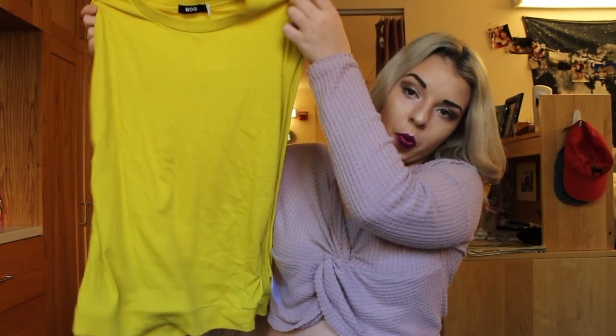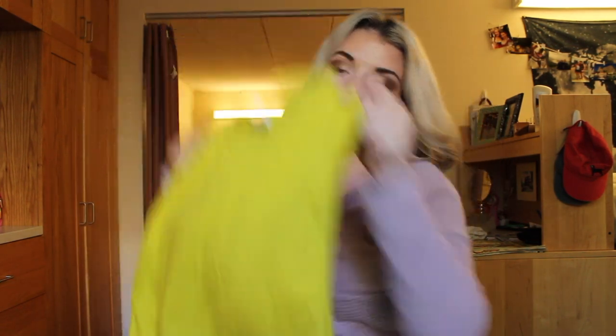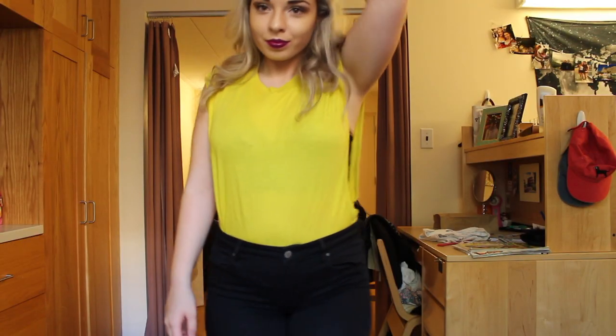I know it's a little bright and you wouldn't think this would be a fall color, but I really liked how they had it paired on the website and I'm probably going to pair it the same way — with black high-waisted pants tucked in with a cute bralette underneath. I thought it was super cute.